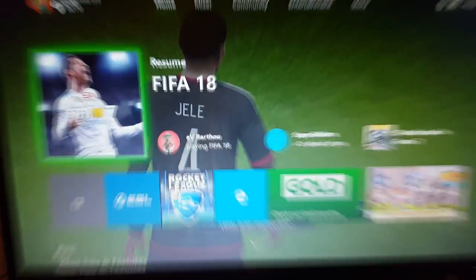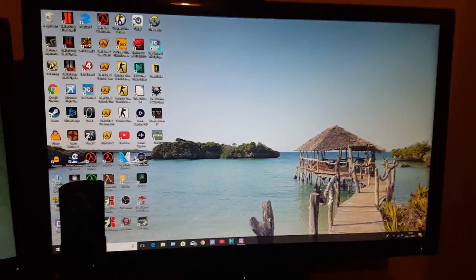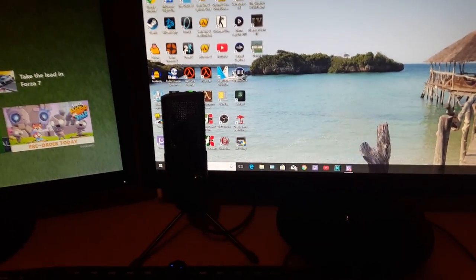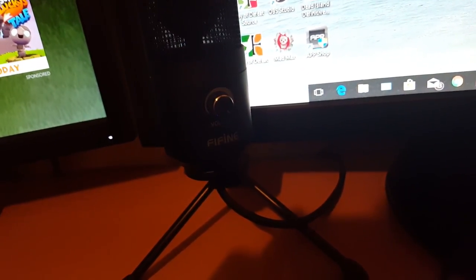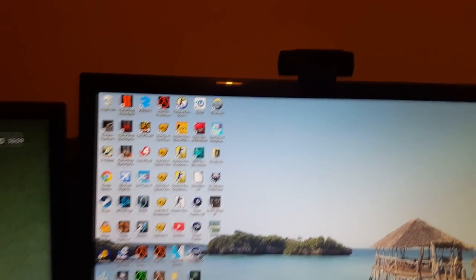This is the first monitor — it's an ASUS 22-inch, used for the Xbox. Over here we have my other monitor for the computer, an ASUS 24-inch. We also have my microphone there — I'll link it in the description anyway, it's a decent mic. And then my webcam up here, which is Logitech.